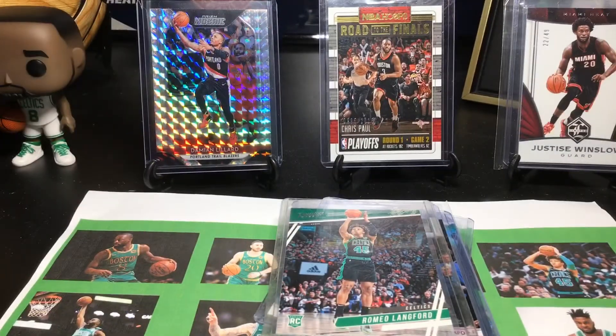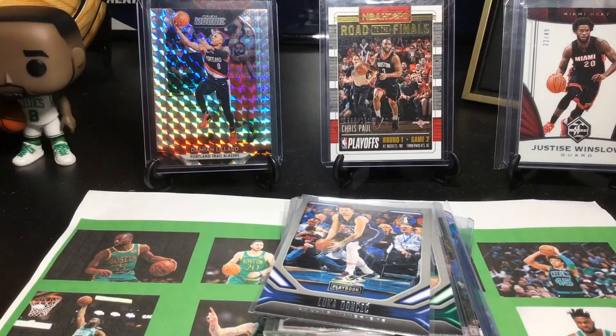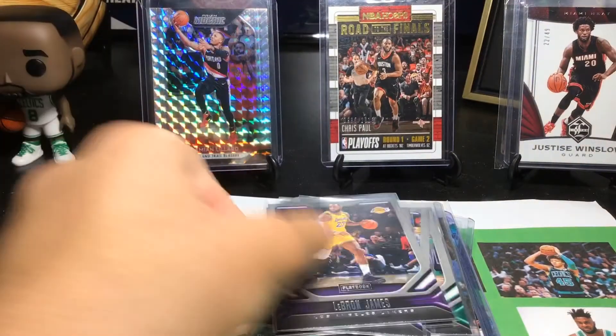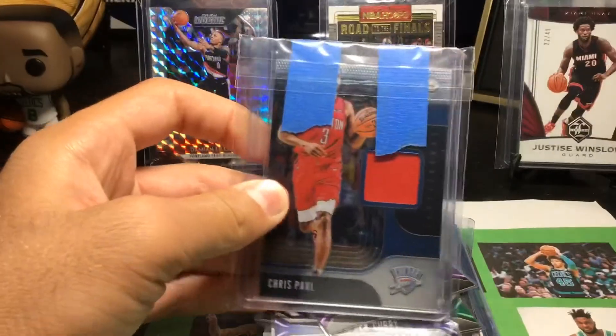Next I have a Romeo Langford Prestige — I love that shot on that card, it makes me miss the Prestige set a lot. Next up I have five Playbook cards: a Carson Edwards, a Luca Doncic, a Giannis, a Steph Curry combo, and a LeBron. Those five are all for the PC — the Celtics ones are PC players, so that's pretty cool.